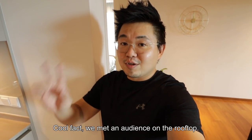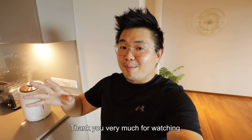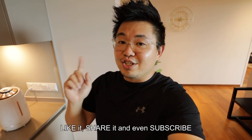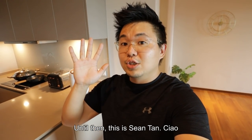Thank you very much. A cool fact: we met an audience member right on the rooftop, so if you're watching — hi! Thank you very much for watching. If you really like this episode, like it, share it, and even subscribe for more information like this. Until next time!